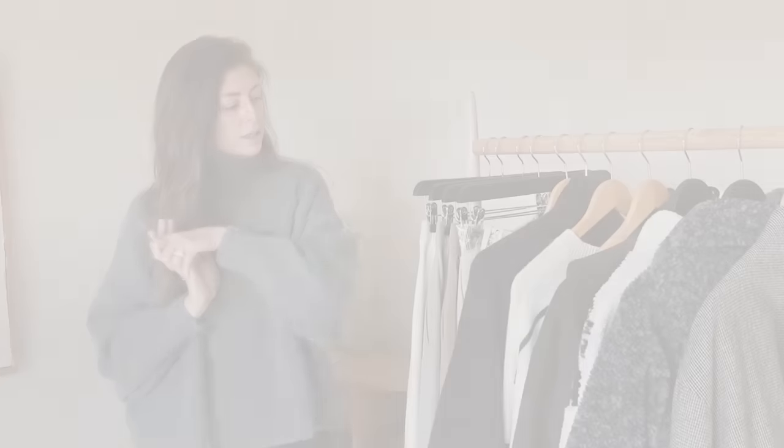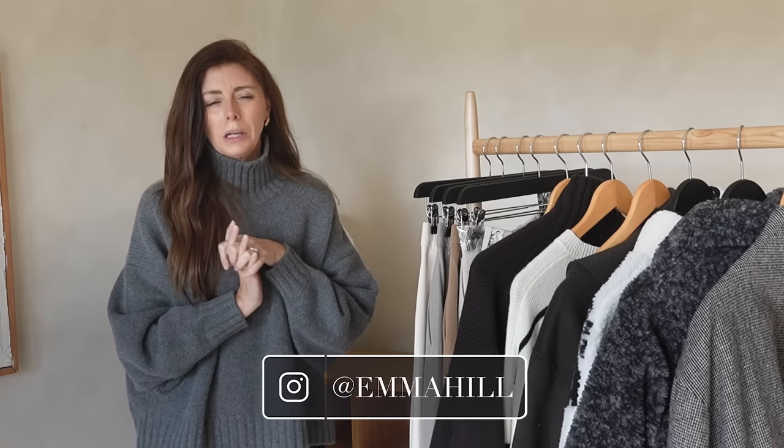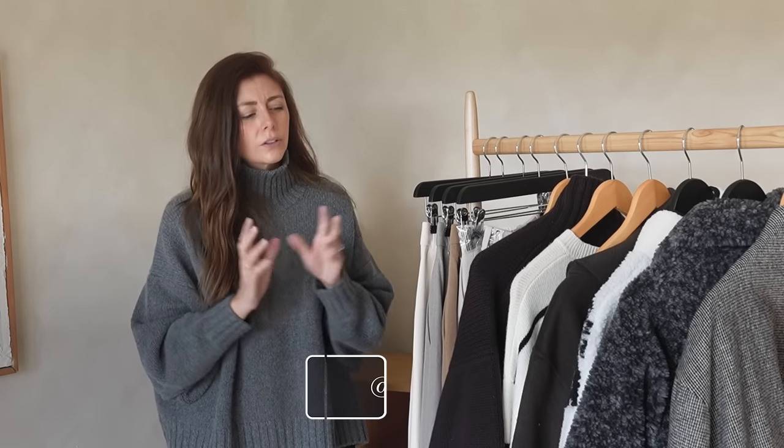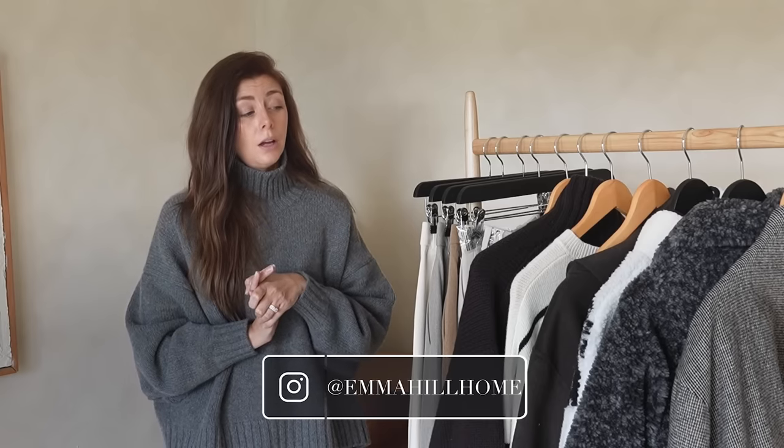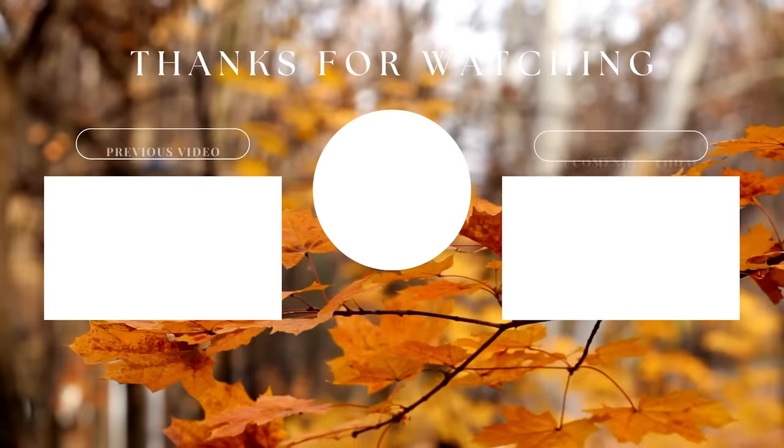Well, that is it from me for what's new in my wardrobe for autumn. I'm sure I'll accumulate a few more bits — I've got some items on my autumn list which I might get around to if I find the right ones, and I'll share those with you as and when I get them. Otherwise, that's it for me for this week. Thank you as always for watching and I will see you next time.